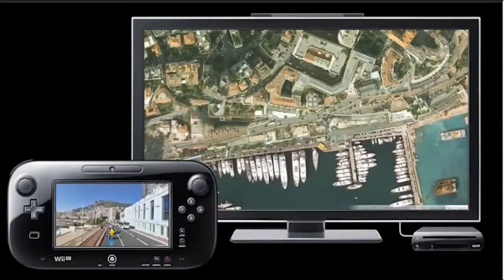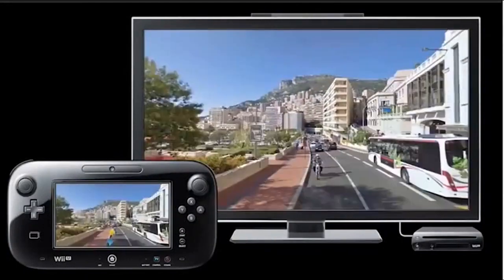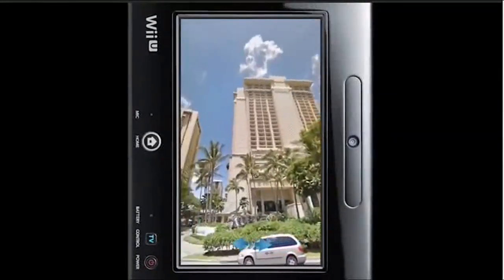We hope you'll take some time to try it out and see how peering through the GamePad screen can help you take a 360-degree virtual tour of your favorite city without having to leave your living room.